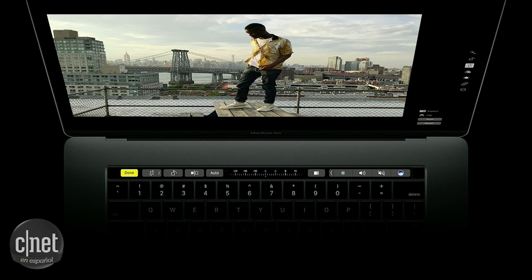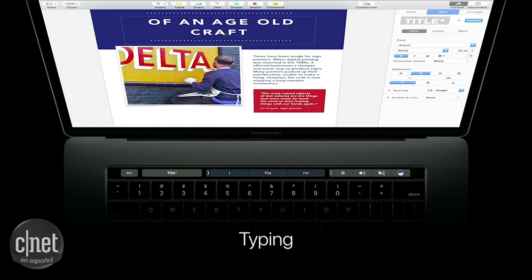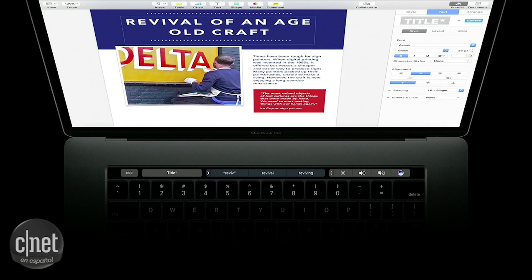And since it's near the keyboard, it's also really helpful when you're typing. The Touch Bar can show you QuickType suggestions you can just tap on and type even faster. It is incredibly useful and intuitive and really fun to use.